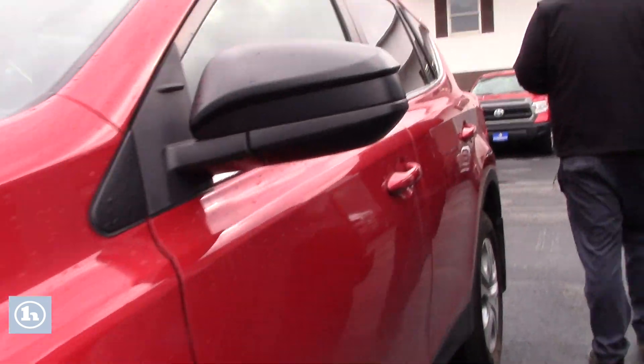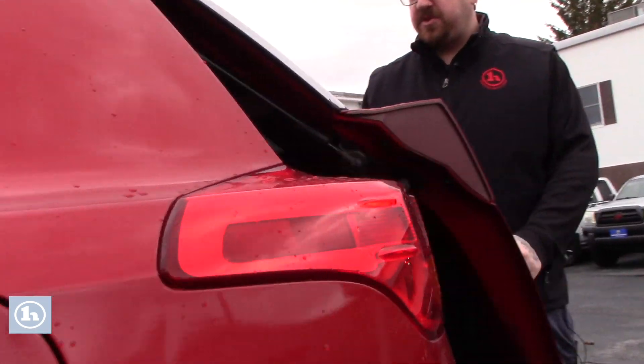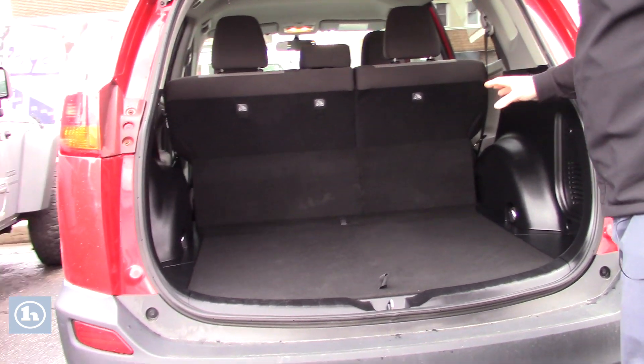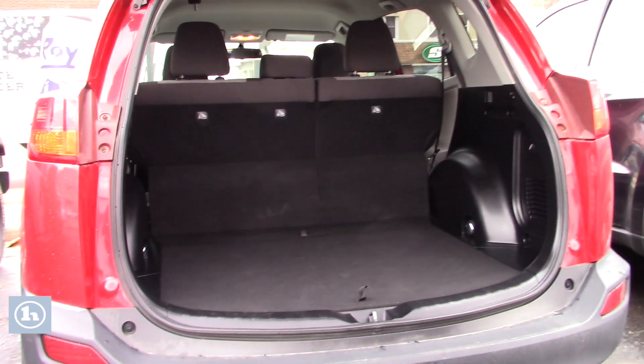Follow me around to the back here. This does have a good amount of space for storage — being a small SUV, it does have the backup camera integrated into your rear lift gate. A lot of space for storage back here, and you can fold down those rear seats for extra cargo capacity if needed.